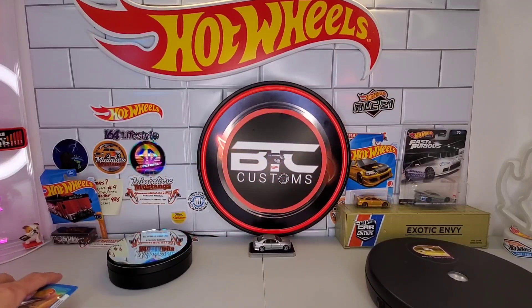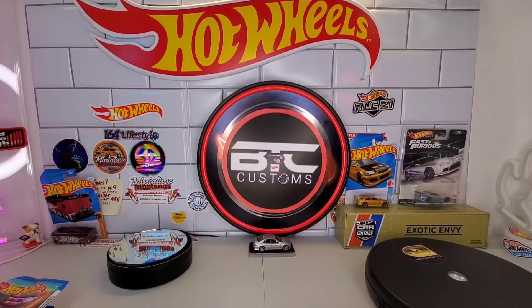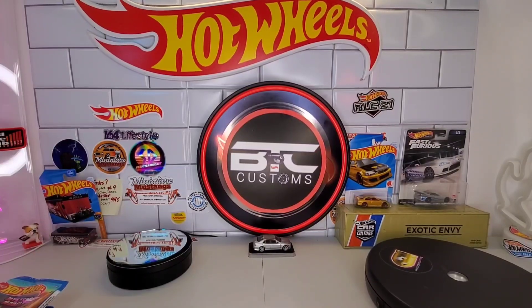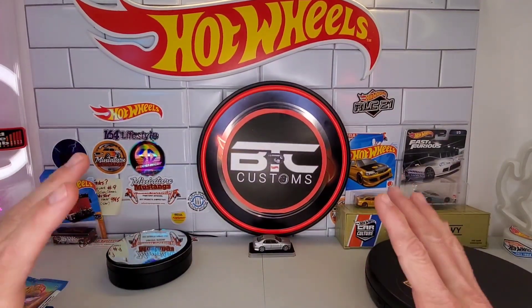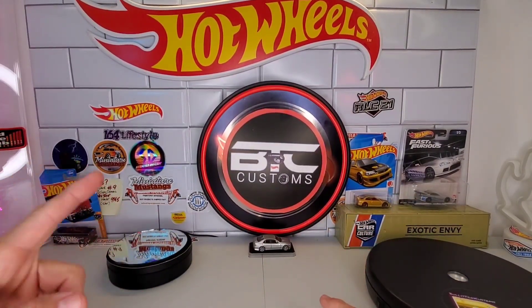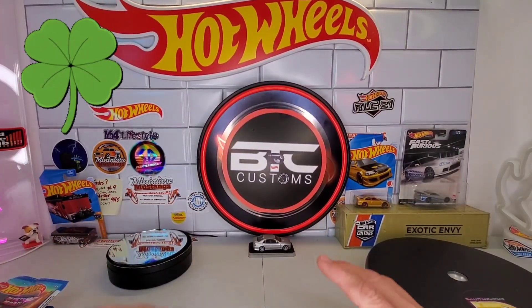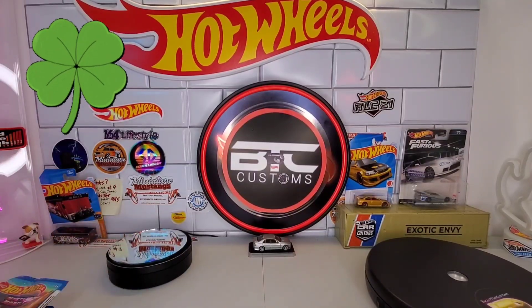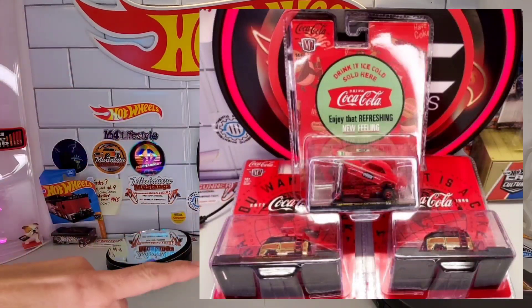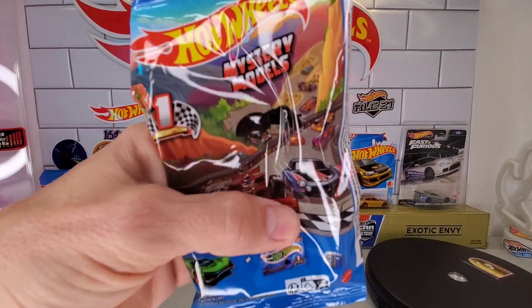Welcome back, Hot Wheels friends. It's the weekend, so I have to go out and check my stores, go around, do some hunting, and see what I can find. Still seeing a lot of empty pegs as far as the Hot Wheels premiums go — the stuff I'm really after. However, I still had that crazy lucky streak going. I did pick up a couple of really nice M2 chases, but that's not what this is about.